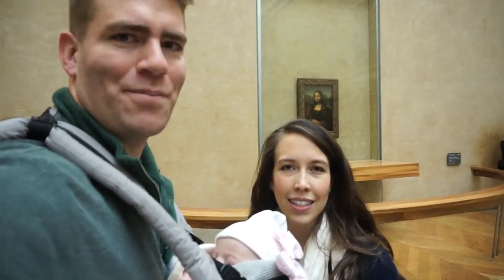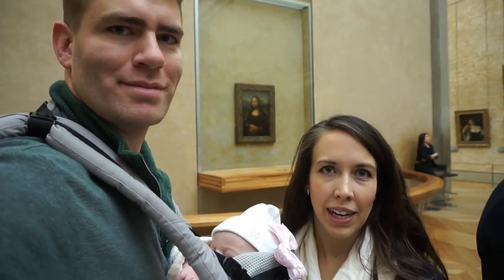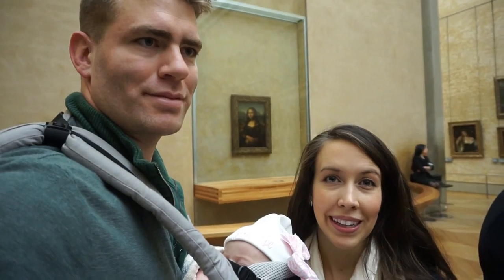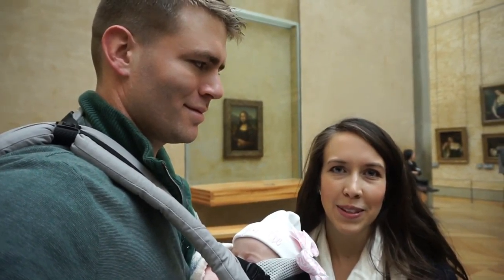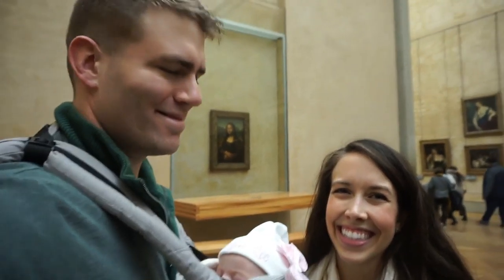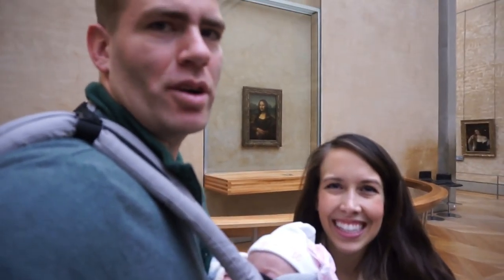Here we are at the Mona Lisa, made by Leonardo da Vinci. He brought it with him when he moved to France — it was one of four or five paintings he brought with him from Italy. And the king, Francis the First, fell in love with it and made it the centerpiece of all his artwork. We're still trying to figure out if she's smiling or grimacing. She's mysterious. Sarah says she's smiling. We solved it.